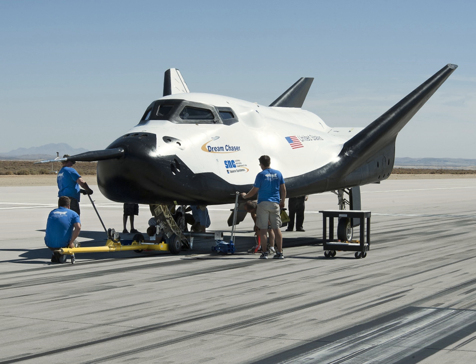The Dream Chaser Space System is a planned human-rated version designed to carry from two to seven people and cargo to orbital destinations such as the International Space Station. It is to have a built-in launch escape system and could fly autonomously if needed. Although it could use any suitable launch vehicle, it is currently planned to be launched on a human-rated Atlas V 412 rocket. The vehicle is to be able to return from space by gliding and landing on any airport runway that handles commercial air traffic.